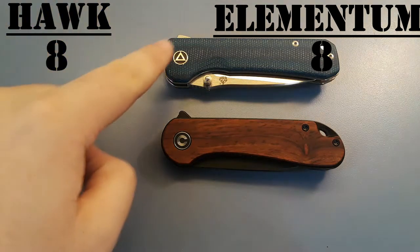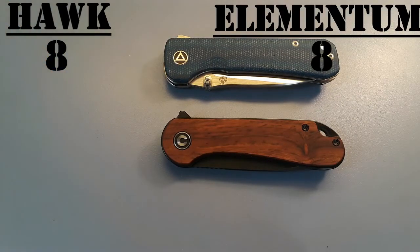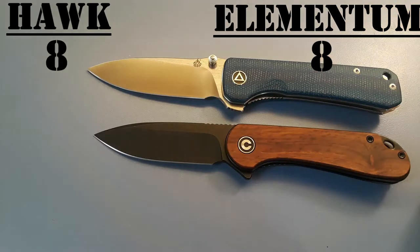That leaves us with a score of eight points for the Hawk and eight points for the Elementum. We've had our very first tie here in Edge to Edge, and I really do stand by that 100%. These knives are both very similar and very good — very recommendable, very dependable, very classy, and just great small EDC knives. With both of them you can get pretty much anything you want. They both have fancy versions, S35VN versions, inexpensive versions, and more expensive versions. They perform well — you can't go wrong with either of them. Thanks for watching. If you liked what you saw, like, comment, subscribe, and I'll see you in the next video. Gideon out.